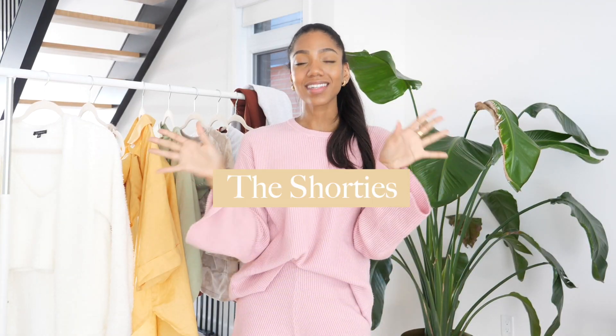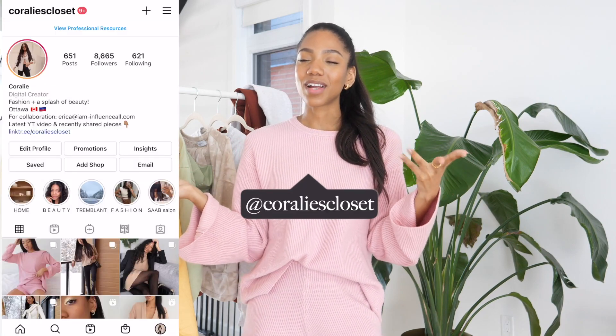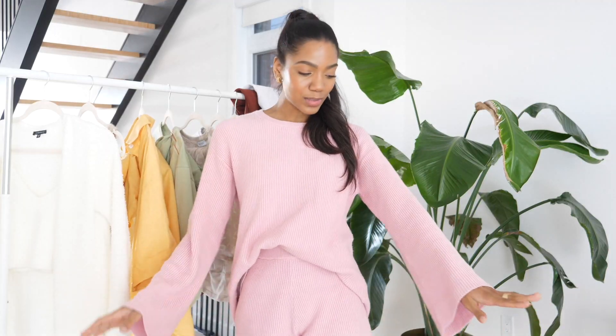Our next lounge set category is the shorties — can I get a thumbs up for all these category titles? I know I've shown sets that have shorts already, but these next two, the shorts are particularly adorable — they're just what makes the lounge set to me. The first one is the one I'm wearing right now. I posted it recently and everyone was DMing me asking for the link. You should be following me on Instagram because you would have been in the know already. I got this one from Amazon and it's just adorable and pink — I feel super girly and cute in it. The shorts obviously are the most adorable part, and the sweater has these nice bell sleeves and a slit in the back as well.